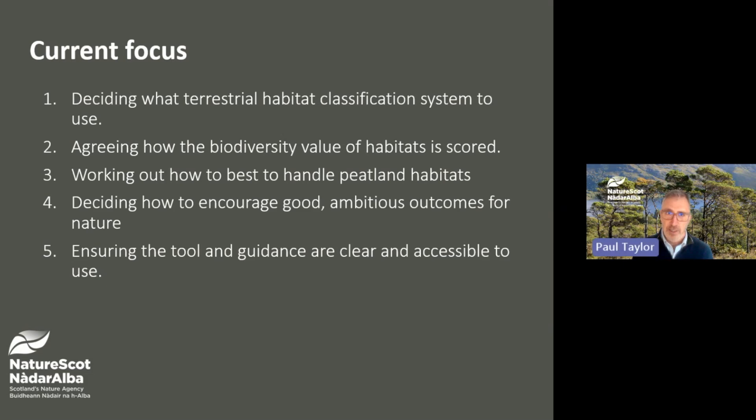Although there are many strands to the project, our current work has a particular focus in the following areas. Firstly, deciding what terrestrial habitat classification system to use in the metric, and a separate update will be provided on that soon. Secondly, agreeing how the biodiversity value of habitats is scored. Third, working out how to best handle peatland habitats. Fourth, deciding how to encourage good ambitious outcomes for nature. And finally, ensuring the tool and guidance are clear and accessible to use.